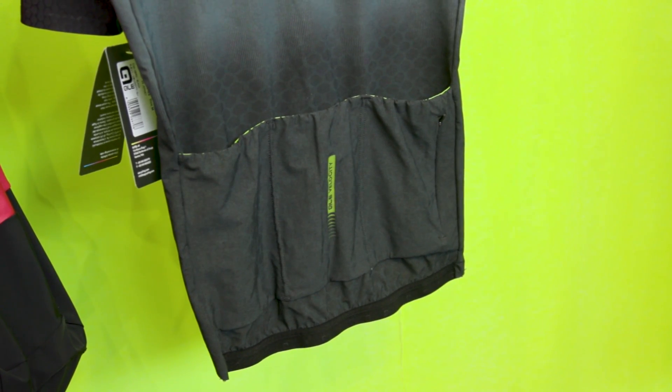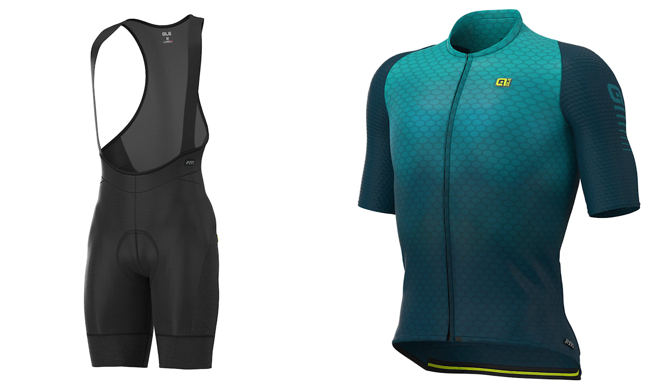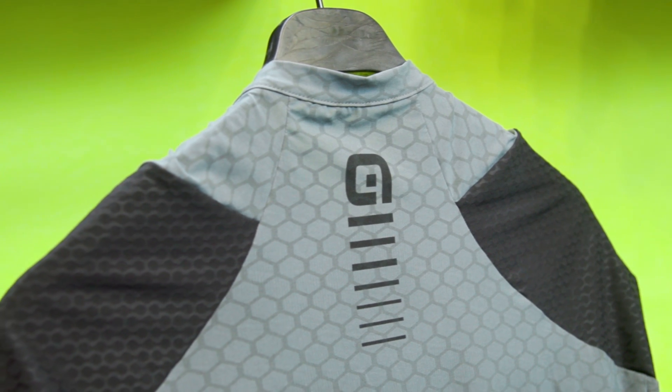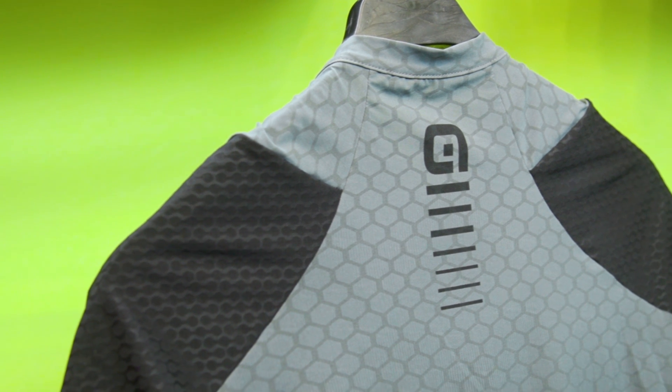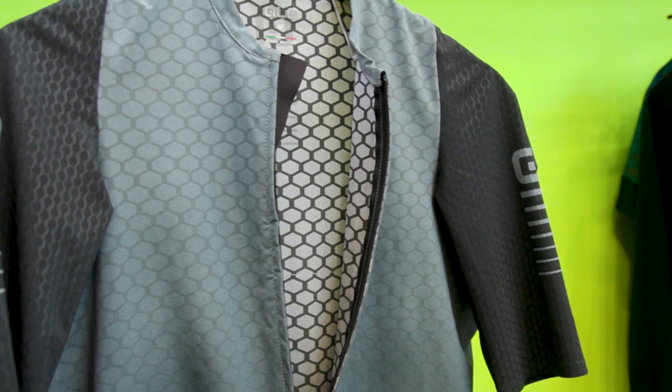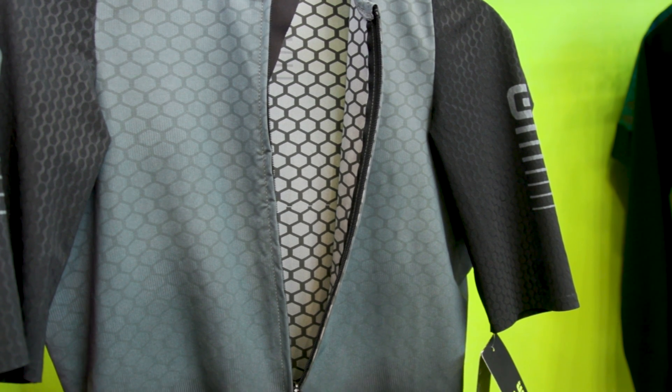The outfit is called Velocity G+. In a non-graphene jersey, you have those classic overheated areas — for example in the armpits or on the back — while on the front it's colder. We noticed that with a graphene jersey there was a totally different disposition of the heating areas — the heat was heavily distributed.